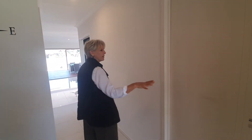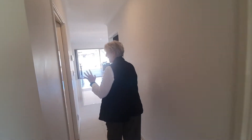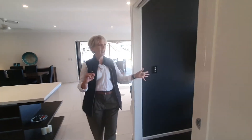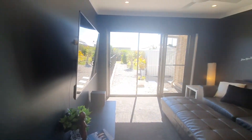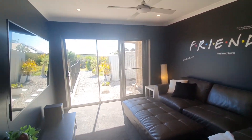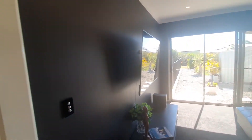Internal access from the garage coming straight into here, as well as a huge walk-in linen pantry there. There's a dedicated media room — we've got pull-down blinds and fully ducted aircon throughout the home, fans throughout as well. So this area here you can dim down; it's nice and dark for the full theatre experience.